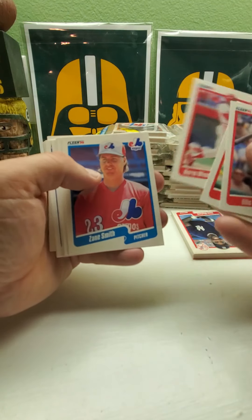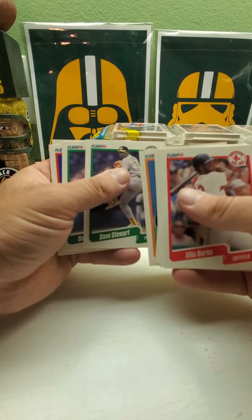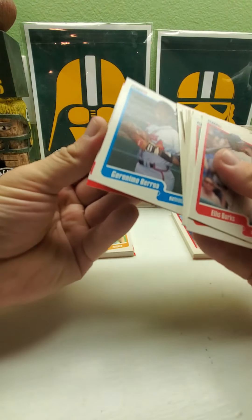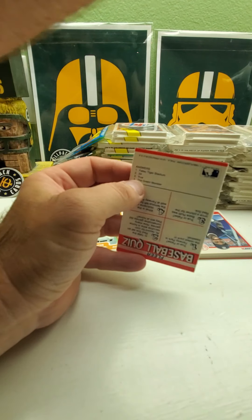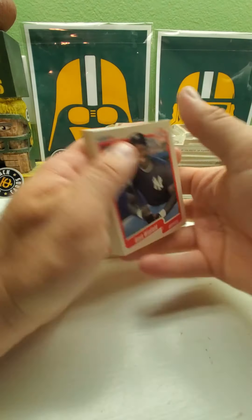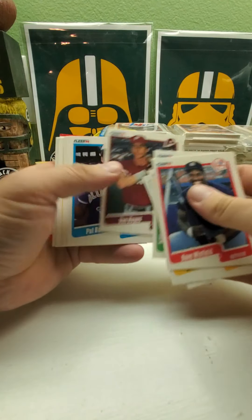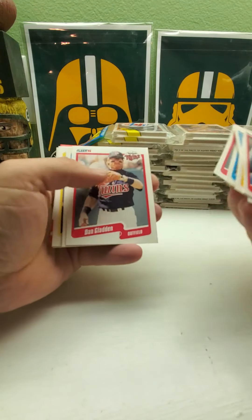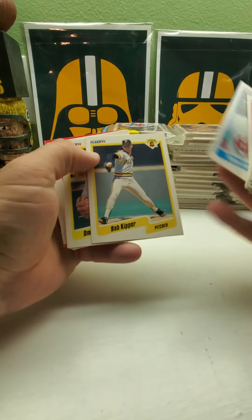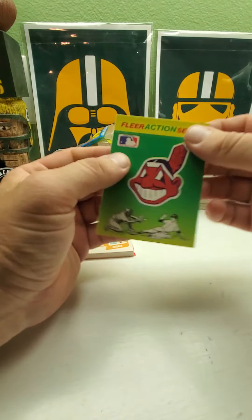Ellis Burks, Zane Smith, two Don Robinsons, Dave Stewart and Dave Stewart, Darren Daulton. That one only had two players back to back, not three. And we have the Red Sox — my brother's favorite team. Dave Winfield, Fred McGriff and Fred McGriff again, Dan Golden Wolden, Omar Vizquel, two Dwight Evans, Steve Lyons, and we got the Indians.